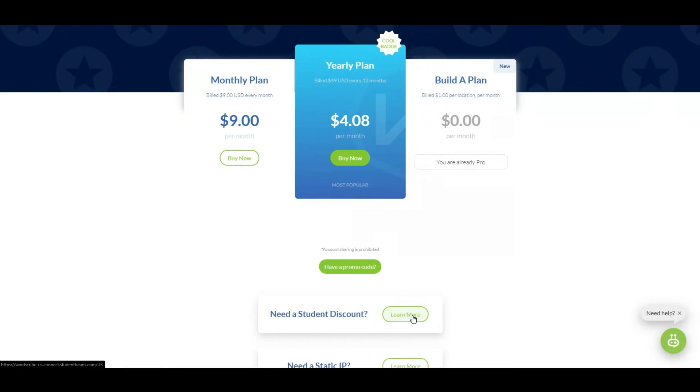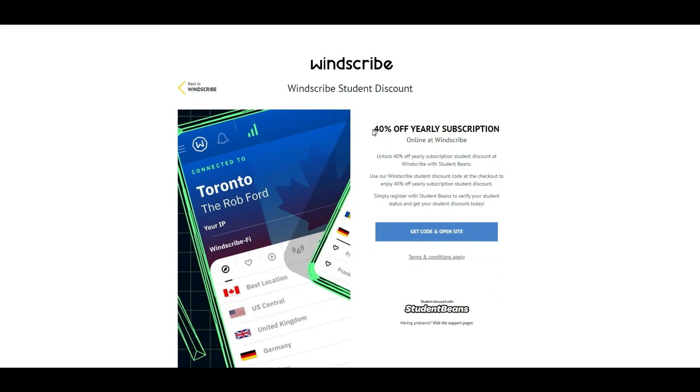If you're a student, scroll down and click the link to get another 40% off your yearly subscription — you just can't beat this. Personally, I've used Windscribe myself for several years now and I've never had any problems. I love it when I travel and it keeps me secure.